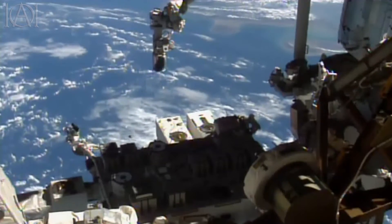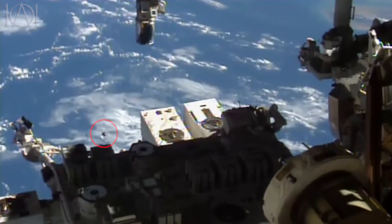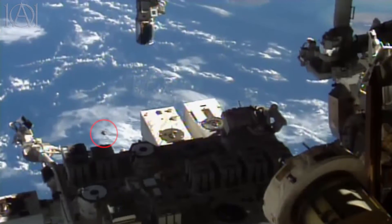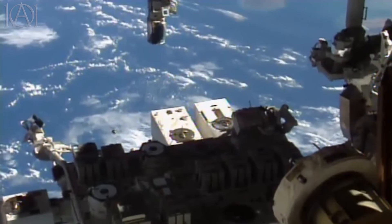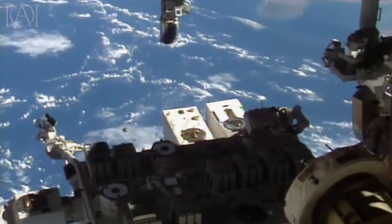Here we have a live video feed from the ISS and down here on the left is something rather strange. It's an object floating near the space station and it does seem to be tracking and following it.